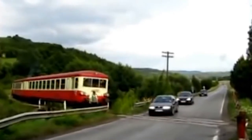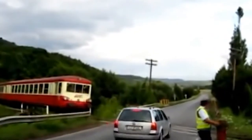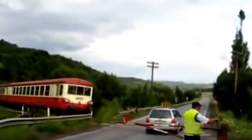In the modern world, even vacuum cleaners have already become automated. Meanwhile, this is what we can see at a railway crossing somewhere in Hungary.